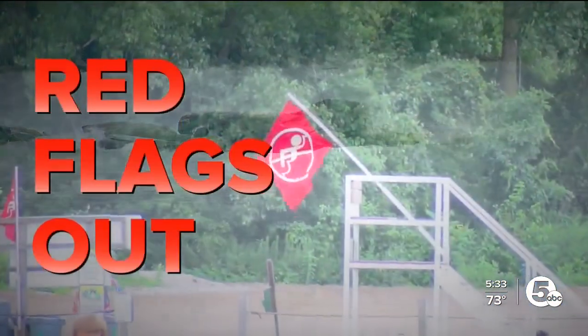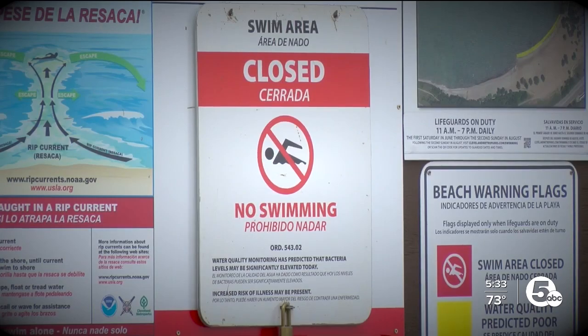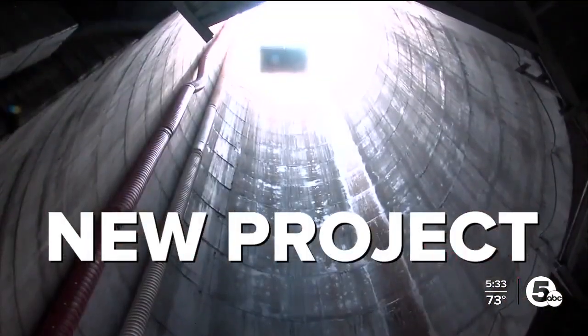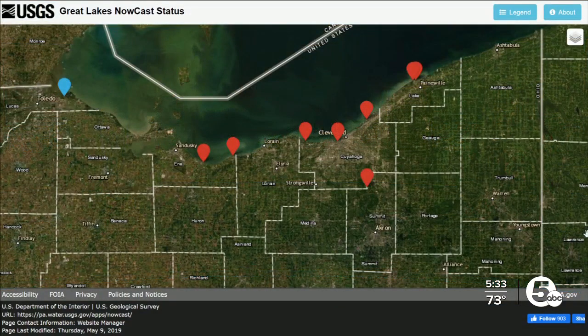At 5:30, the red flags are out at Edgewater Park, exactly one year after the last time it happened, and there's been another sewage overflow into the lake. It can happen almost every time it rains. That sewage overflow happened after massive storms rode into northeast Ohio last night. The overwhelmed system sent stormwater and sewage into Lake Erie, prompting Edgewater's closure, and there are alerts all along our shoreline.